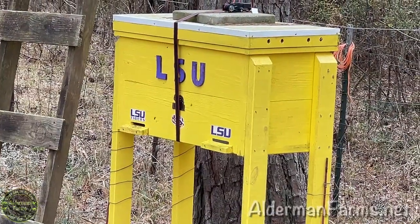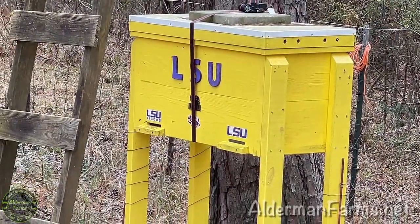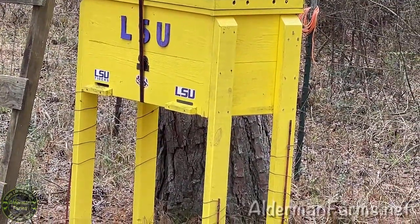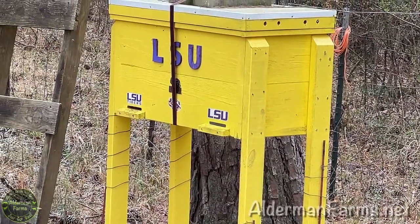It's good to come out and see all the activity at the hive. Nice warm day — it's almost 80 degrees. I see pollen going in, can't wait to get in there and see what it looks like.